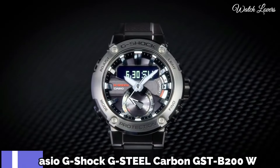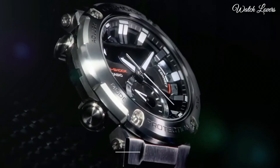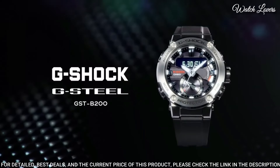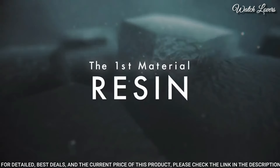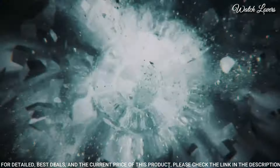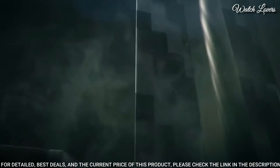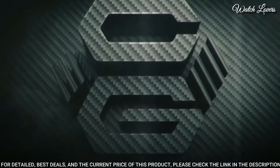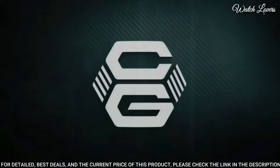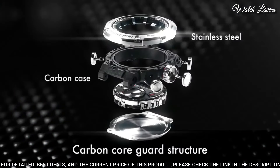Number 3. Casio G-Shock G-Steel Carbon GST-B200 Watch. It is equipped with Japanese Solar Quartz Movement, stainless steel case. Dimensions are 42.9mm in diameter and 14.5mm in thickness. Display type: analog digital. This timepiece has mineral glass, 200m water resistance.